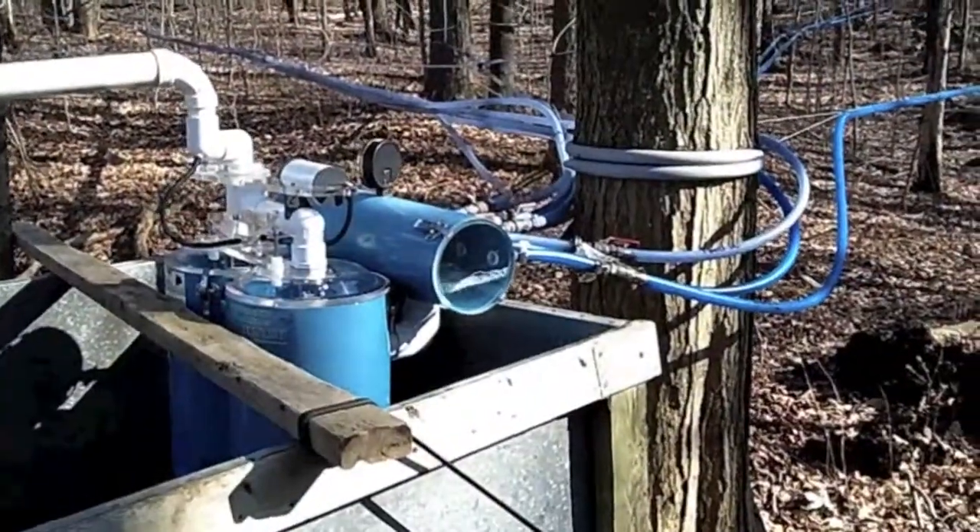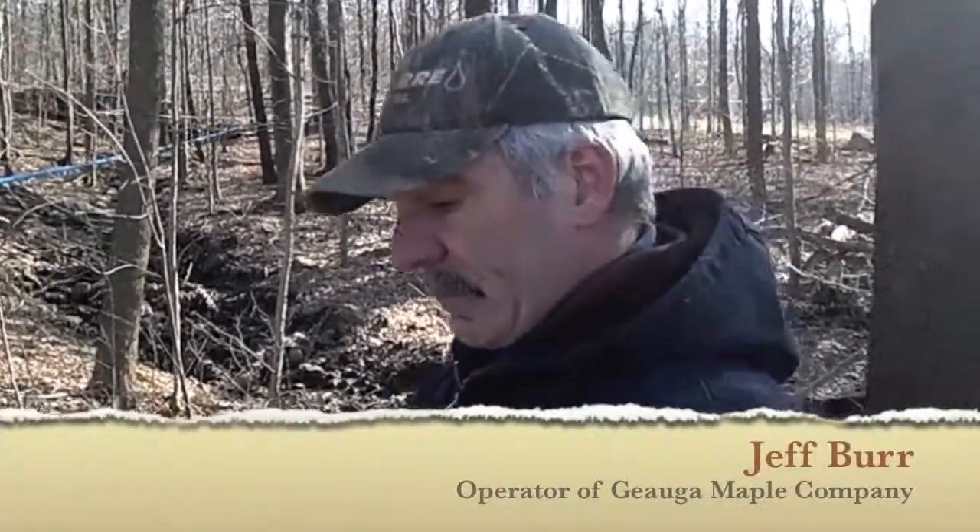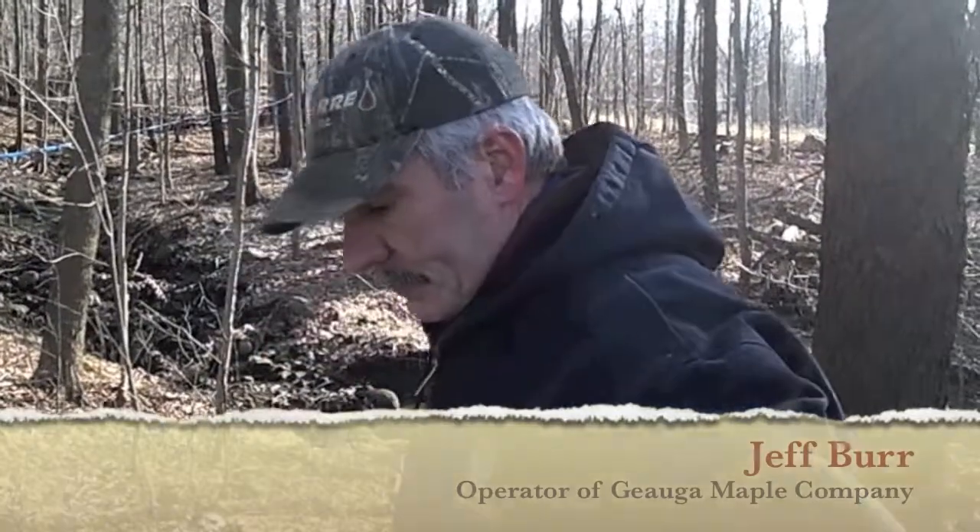How many taps do you have here? We've got pretty close to 1,500 in this woods. And how much sap will this sugar bush produce? I think more in terms of syrup — the end result. It should produce 400 or 500 gallons.